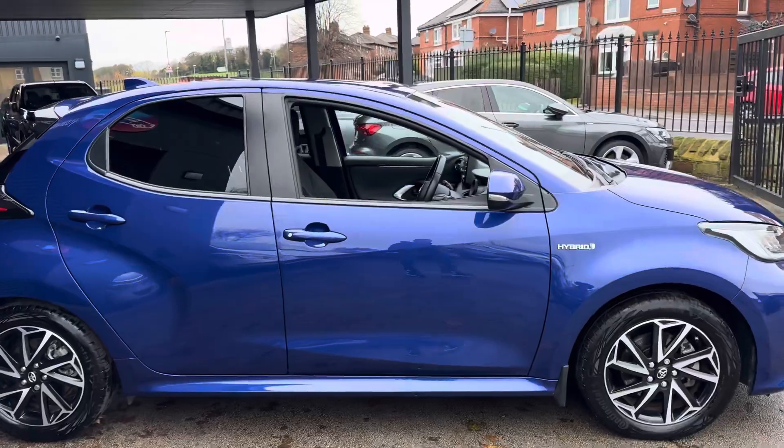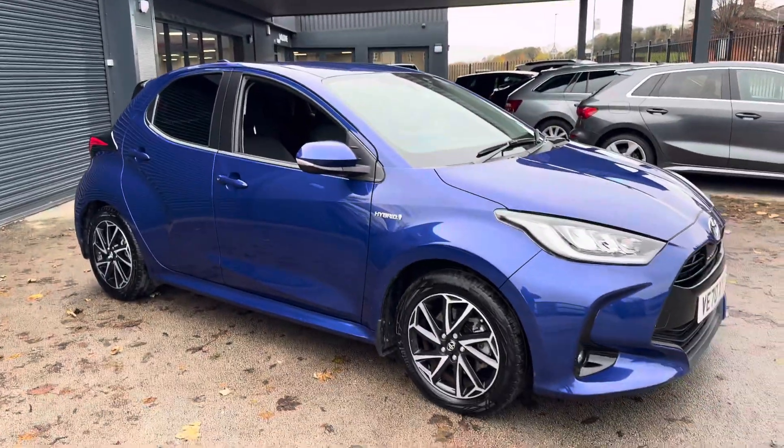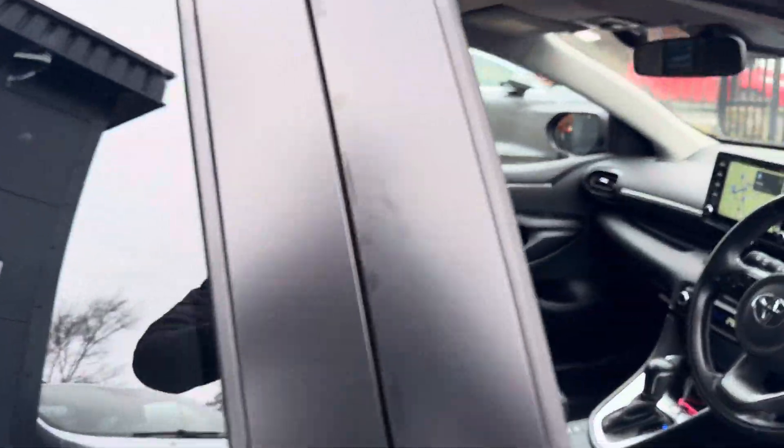It's also got a Next Gear dash cam fitted — professionally fitted — which we will be leaving in for the new owner.